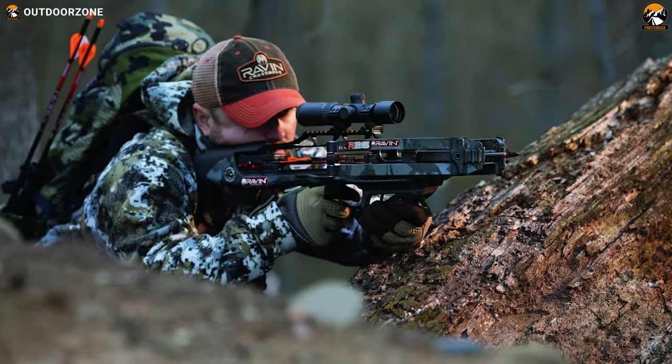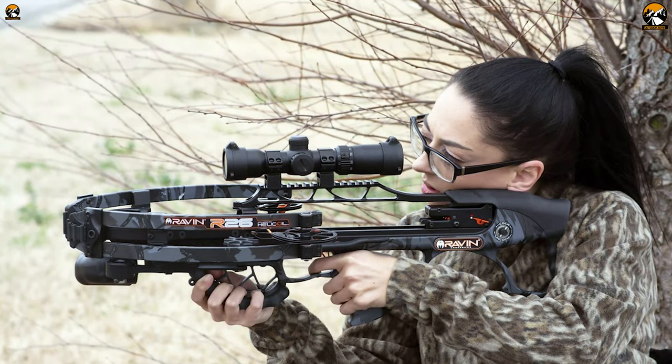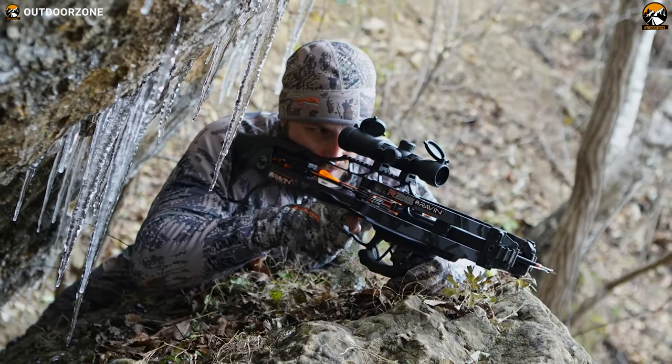The Raven was created by a group of hardcore hunters and product designers who strive to provide hunters and bowmen with the most accurate crossbows on the planet. The Raven R26 crossbow delivers the best overall performance to make your hunting successful.